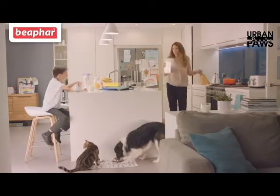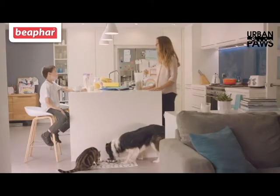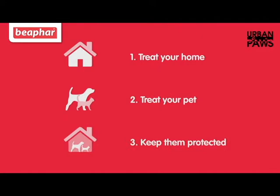Modern life has enough going on, and the last thing you need are fleas in your home. But when the worst happens, there are three simple steps that will get rid of fleas for good.